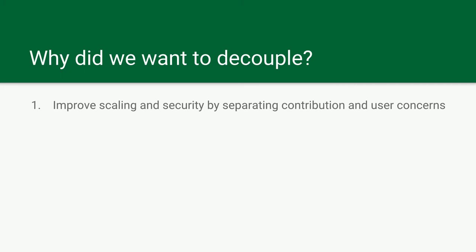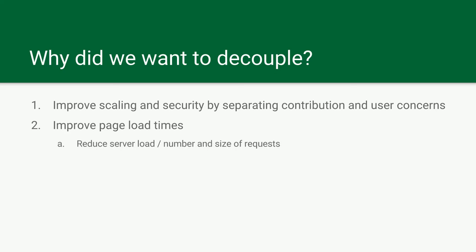So why did we want to decouple? We wanted to improve scaling and security by separating the contribution and user concerns — our users visit the Angular side, while the contribution team uses the Drupal side. We wanted to improve page load times, reduce the server load and number of requests, and move rendering to the client side. We also wanted more efficient templating. We sort of jumped into Drupal 7 pretty early, and on big projects you might have developers who don't follow best practices. We had pretty bad templates by 2013 — full of SQL queries, variables named X — which kept our UX team from wanting to use them.